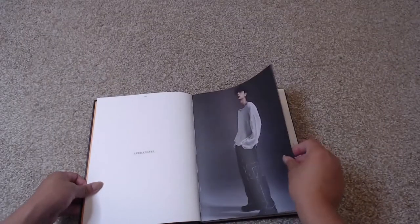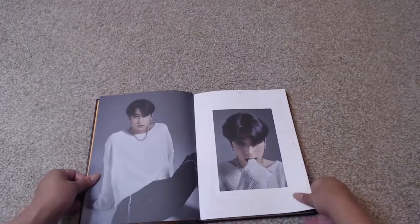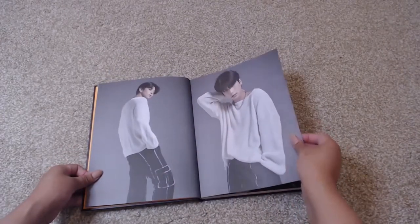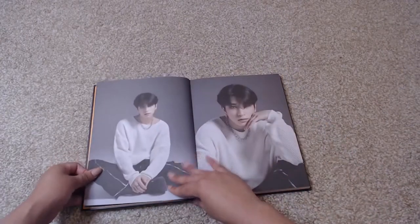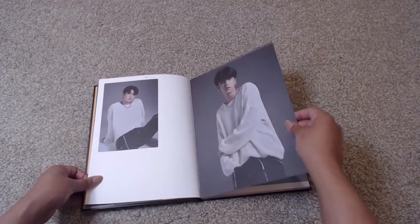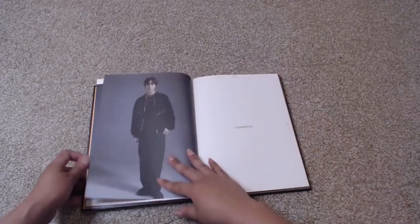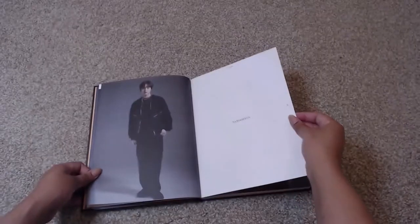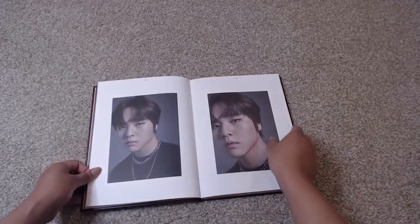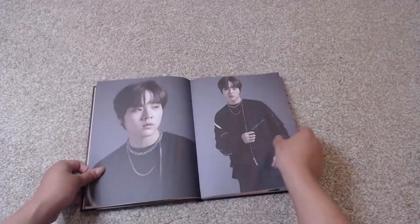Starting out with Hong Gil. So pretty. Everything is just really nice with this. The pages are nice and thick. The shoot is gorgeous. Hong Gil looks so amazing. And Do Hyun — my babies are so pretty.